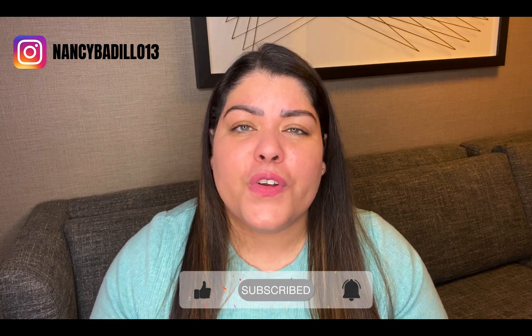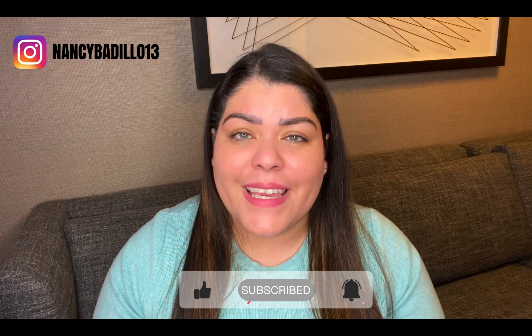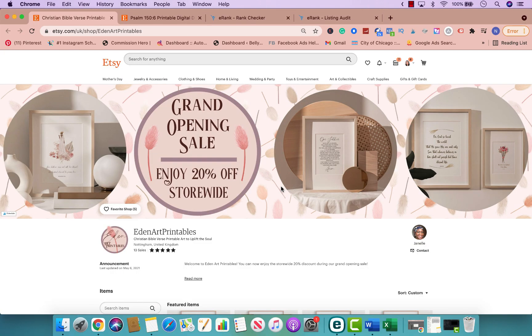If you're new to Etsy and a beginner, I have a lot of resources that you could find right below this video that will help you get started the right way. So make sure that you check them out and let's head over to my computer to see who is today's lucky Etsy critique winner. Today's lucky Etsy shop critique winner is the store called Eden Art Printables by Janelle — so congratulations, Janelle!